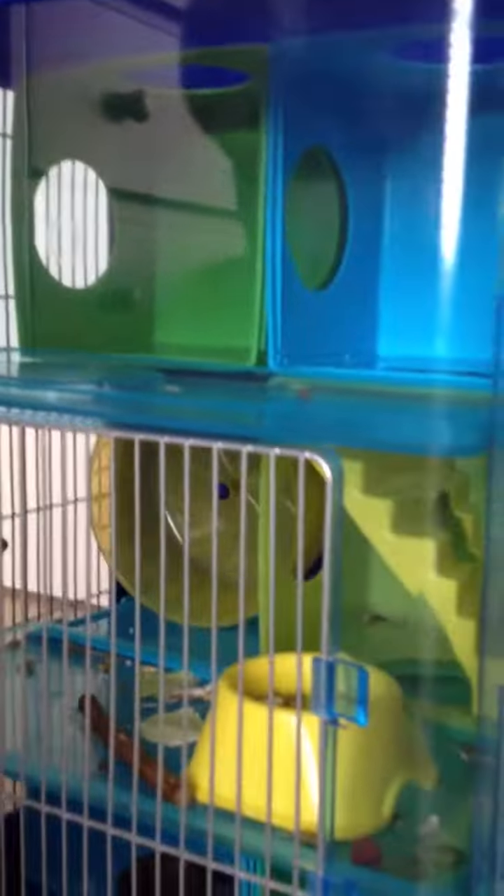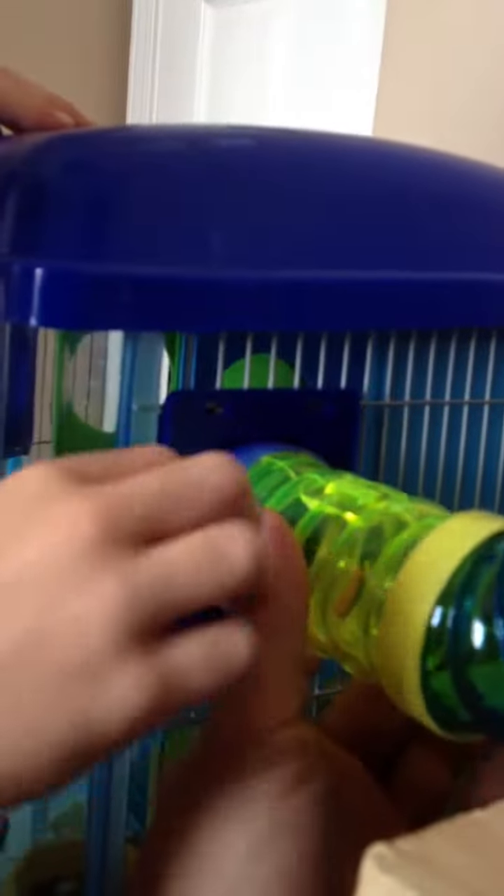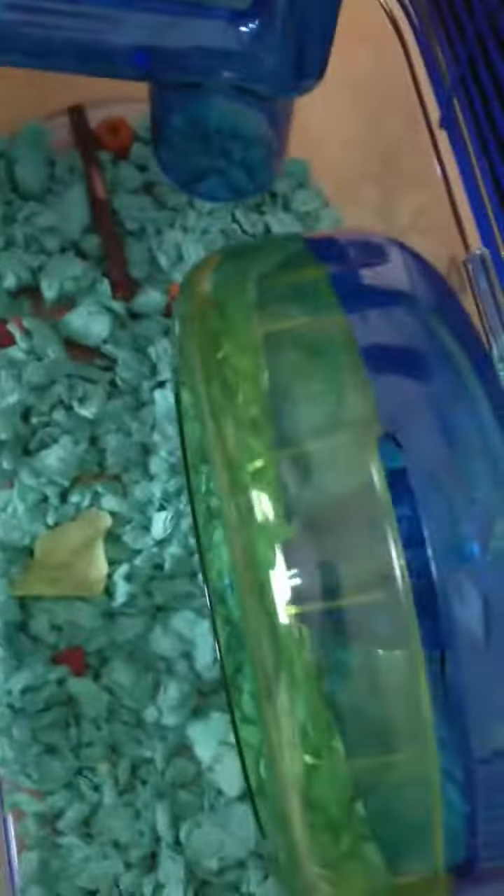And up here it's kind of like nothing really ever happens. They never really go up here, only if they're coming through the tubes. And right here we have the tubes. Right there it's an end of the tube, and here we have another cage.